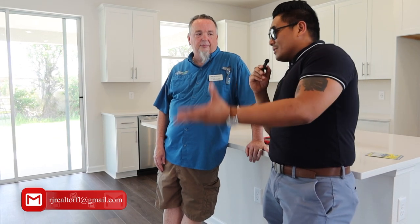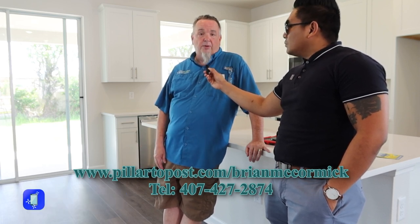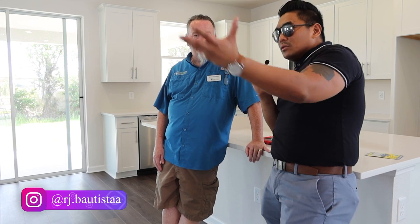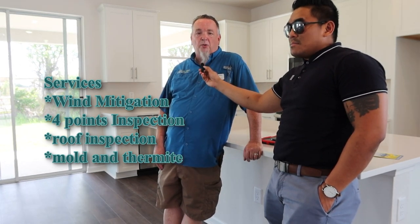Brian, where can people find you, and which areas of Central Florida do you service? I go everywhere from Daytona to Haines City, Winter Haven, Titusville — if it's within an hour to an hour and 15 minutes, we'll be there. You can find us at pillartopost.com slash Brian McCormick, or search Pillar to Post, the McCormick Team. My phone number is 407-417-2874. We do home inspections, wind mitigations, four-point inspections, roof inspections, mold, and termite — just about anything needed to go along with a home inspection.